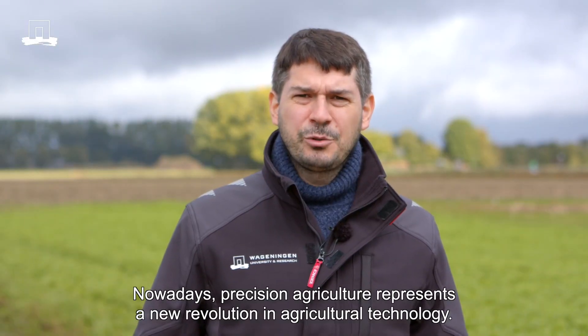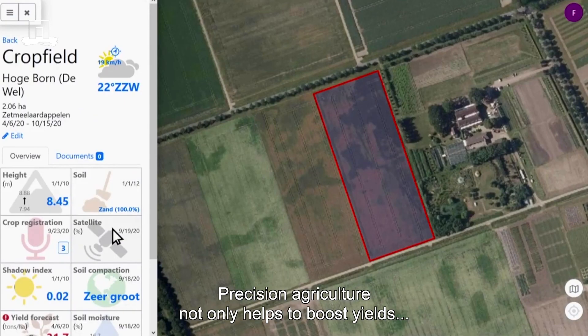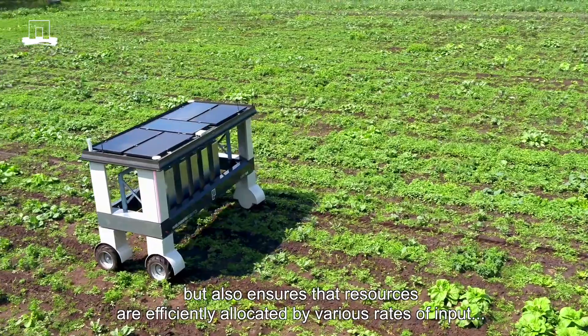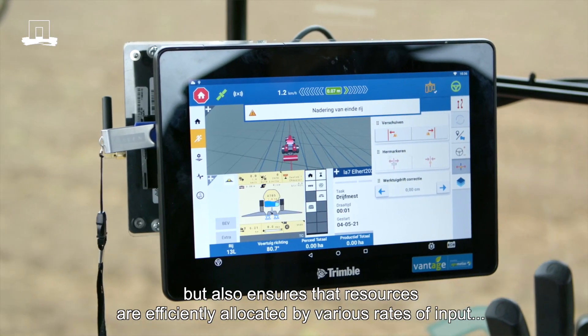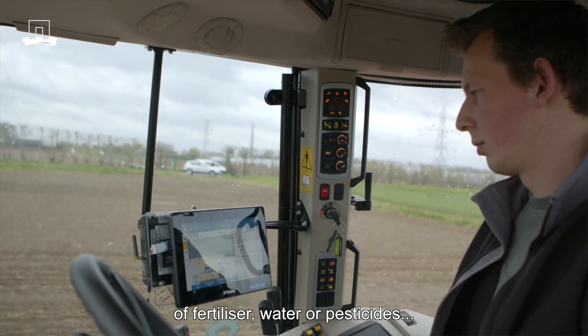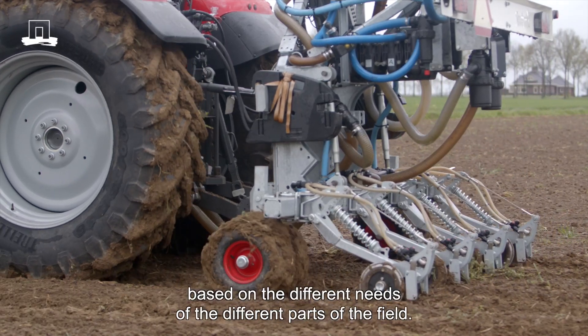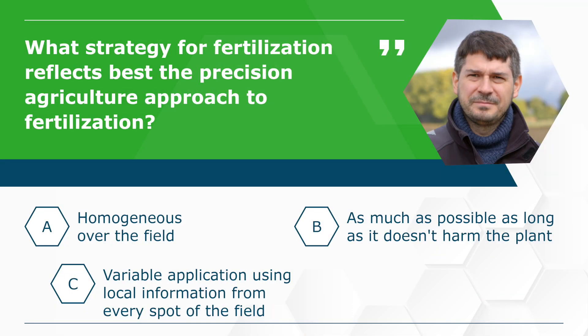Nowadays precision agriculture represents a new revolution in agricultural technology. Precision agriculture aims not only at boosting the yield, but rather at ensuring that resources are efficiently allocated by varying the application rate of inputs, such as fertilizer, water or pesticides, based on the different needs of the different parts of the field. What strategy for fertilization reflects best the precision agriculture approach?